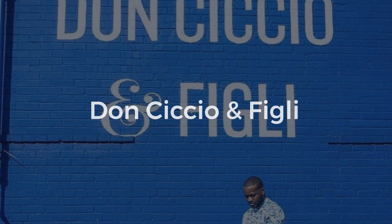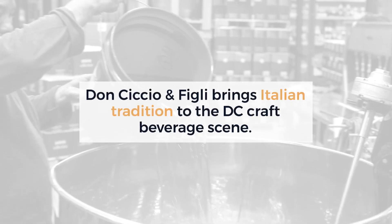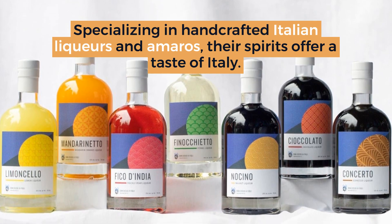Don Siccio and Figli brings Italian tradition to the D.C. craft beverage scene. Specializing in handcrafted Italian liqueurs and amaros, their spirits offer a taste of Italy in the Ivy City neighborhood.